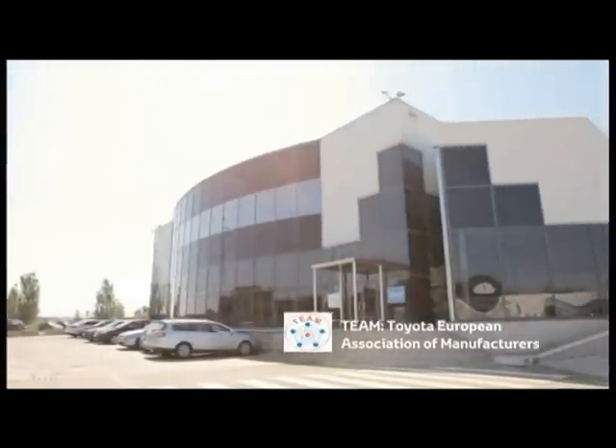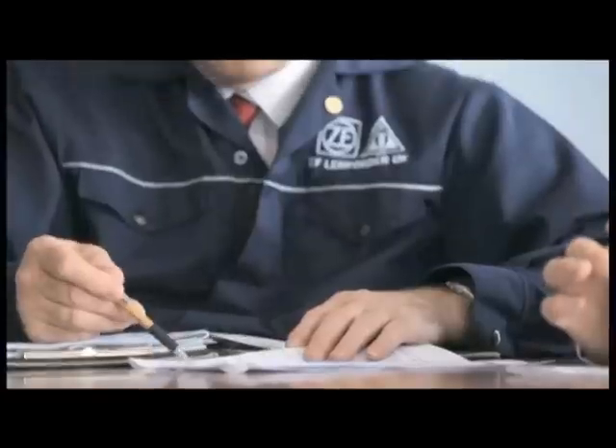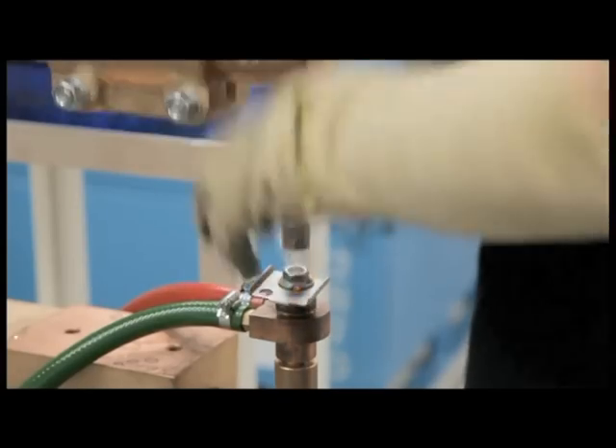The Toyota Europe Association of Manufacturers, TEAM, is committed to achieving the highest quality levels in the parts production and supply process. The TEAM association was set up in 1997 and today consists of 70 different suppliers, of which 35 are supplying parts to assemble the new Yaris. The TEAM association sets yearly improvement activity plans and targets through the Supplier Executive Committee in partnership with Toyota executives. Over the last four years, an improvement rate of over 91% in supplier quality was achieved.